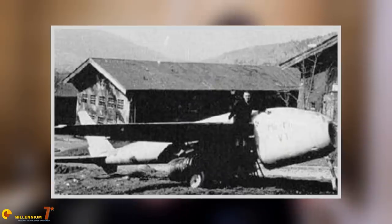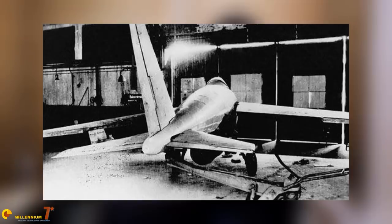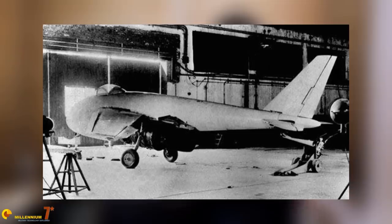The prototype of the Messerschmitt P.1101 was found in an advanced state of completion in one of the tunnels under the mountain. It was designed to be the second-generation jet fighter for Nazi Germany. It was relatively simple, with a single engine positioned below the fuselage, the classic round-nose air intake of the first jets, and an underslung engine with a long tail boom.